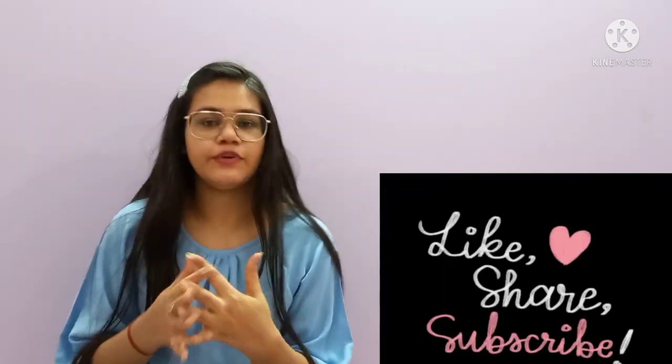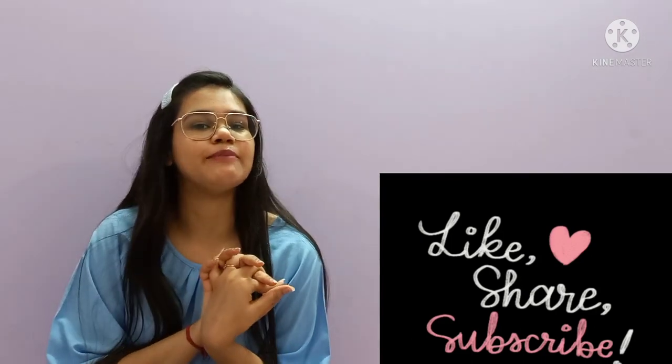That is it for today's video. If you liked this video, give it a big thumbs up and don't forget to subscribe to my channel.